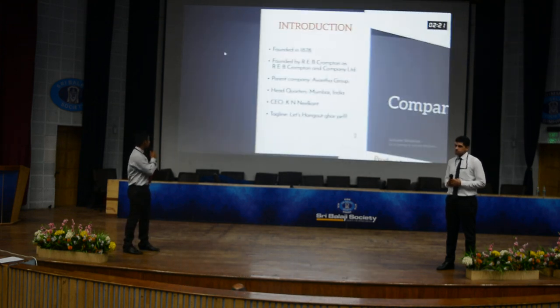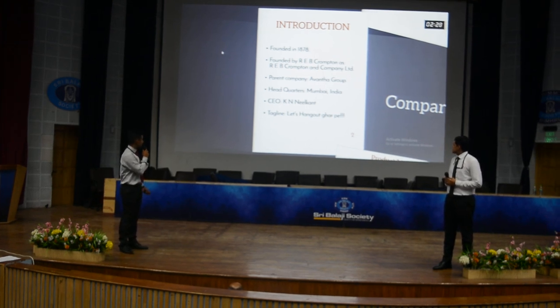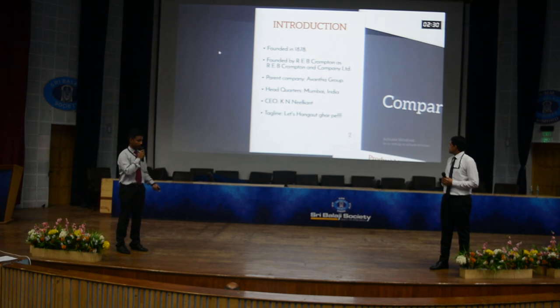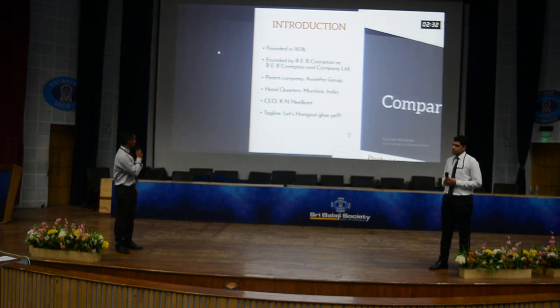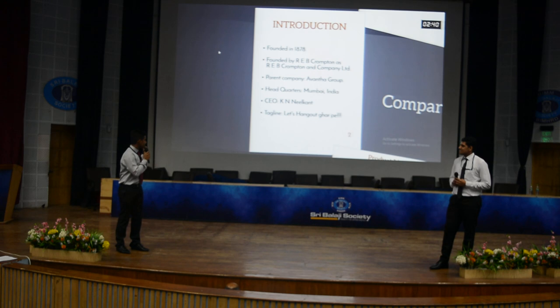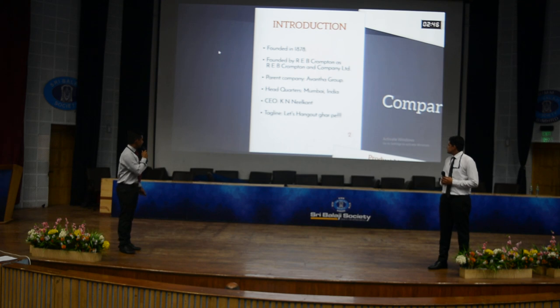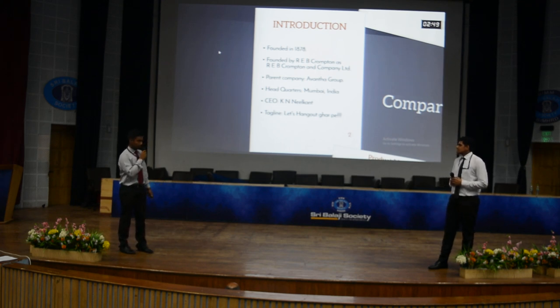Introduction: Founded in 1878, Crompton Greaves is one of the oldest companies in appliances. It was founded by Colonel R.E.B. Crompton and named R.E.B. Crompton and Company Limited in its initial stage. Its parent company is Avantha Group, its headquarters is in Mumbai, India, the CEO is K.N. Neelkant, and the tagline is 'Hum Honge Kamyab Gharpay.'